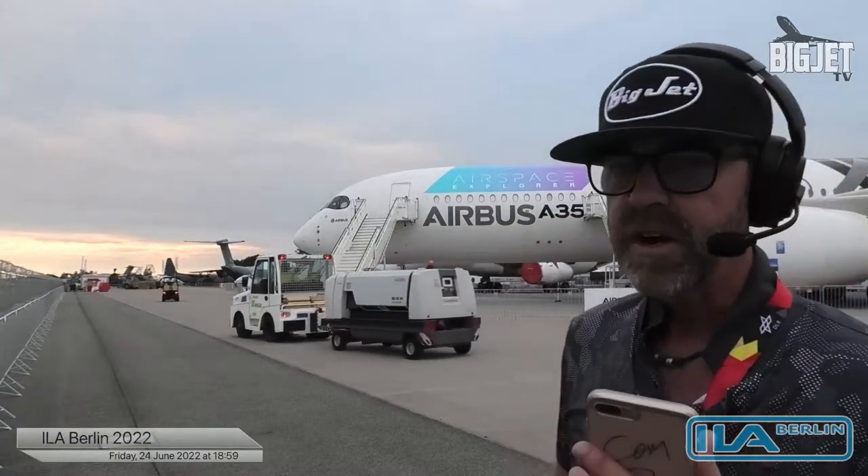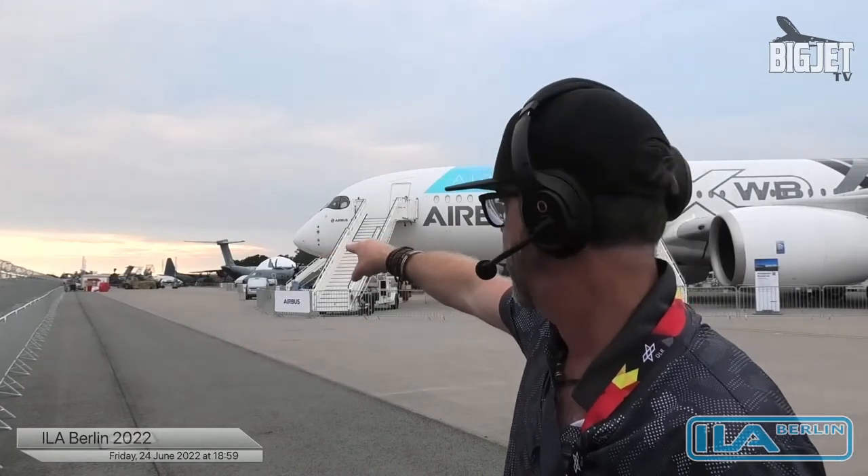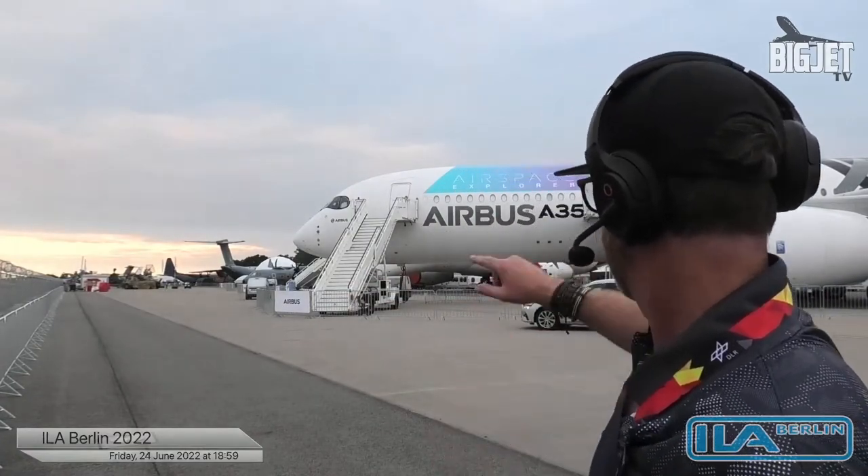Anyway, here we are — ILA Berlin, as they call it now. I've just been up to the press office and I'm being told that tomorrow we have five displays — not that many. There's an A400M over there, and I think there are actually two A400s here. The Globemaster is there in the distance — looks like US Air Force. There's an Apache helicopter here, and we've got the C295, which is a Spanish manufacturer.